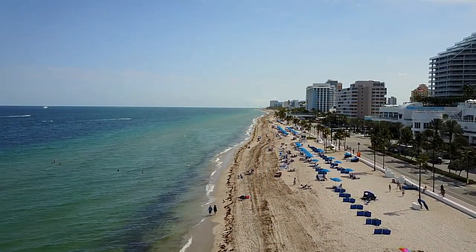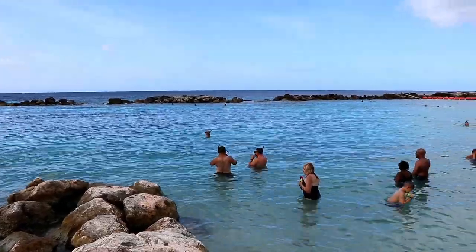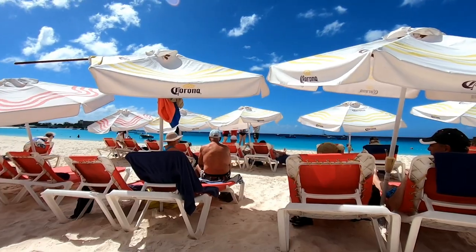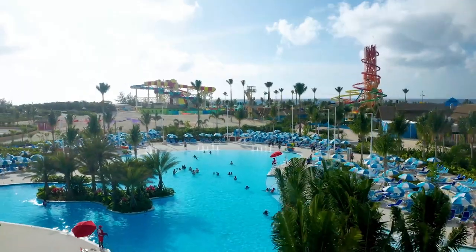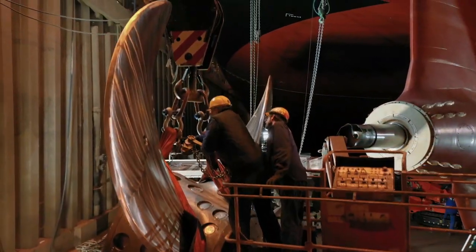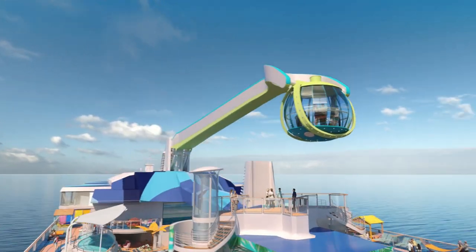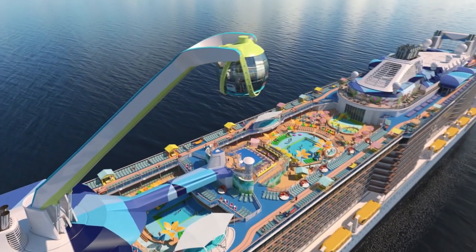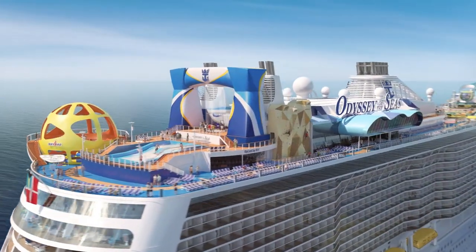Odyssey of the Seas will be based in Fort Lauderdale, Florida, and will be cruising to some great destinations — eight-night cruises to the southern Caribbean, seven-night cruises to either the western or the eastern Caribbean, and even some five and six night cruises too. Plus, many of the cruises will include a stop at Coco Cay, Royal Caribbean's fantastic private island in the Bahamas. Odyssey of the Seas is currently under construction at the Meyer Werft shipyard in Germany, and her first cruise will be in November of 2020. So if you're looking to do a Caribbean cruise in 2021 or late 2020, it's time to make reservations now.